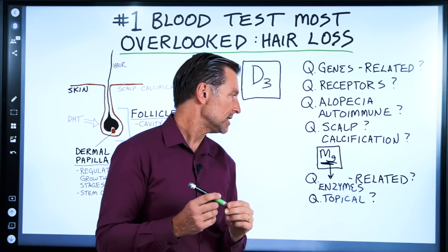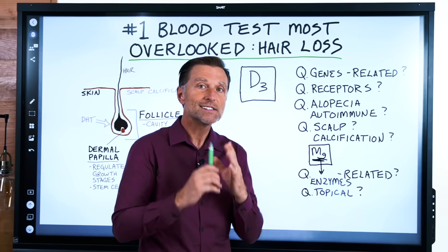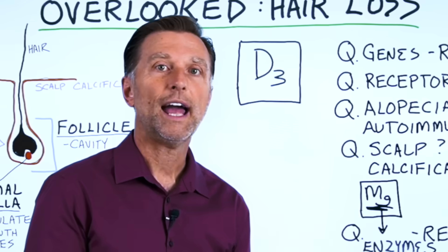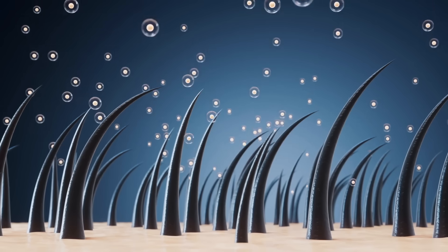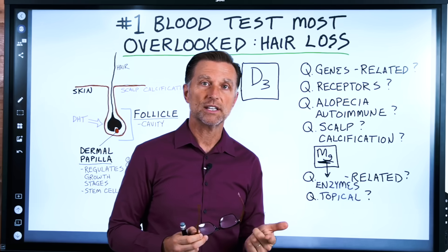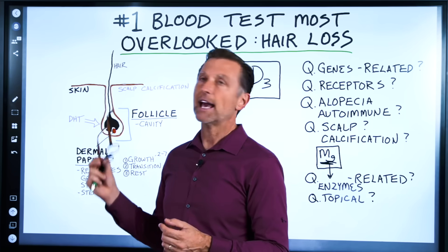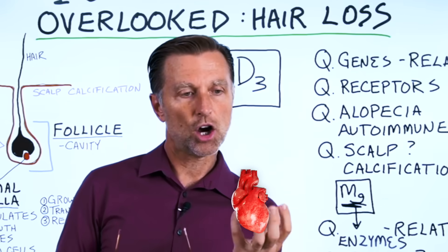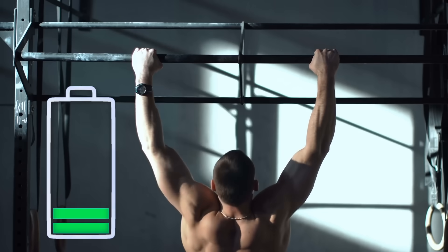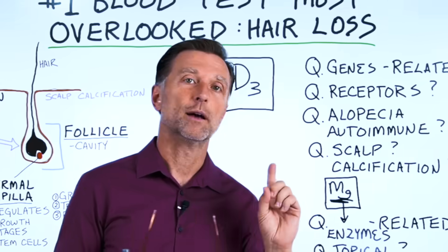Why? Because magnesium is involved with 300 different enzymes, and there are actually six of those enzymes that relate to hair. If we don't have the right mineral in the hair, we can't develop the hair's structure. It also plays a role in the energy production of hair growth — it takes energy to grow hair, and magnesium is at the heart of making energy. All of the energy in your body cannot be created without magnesium.